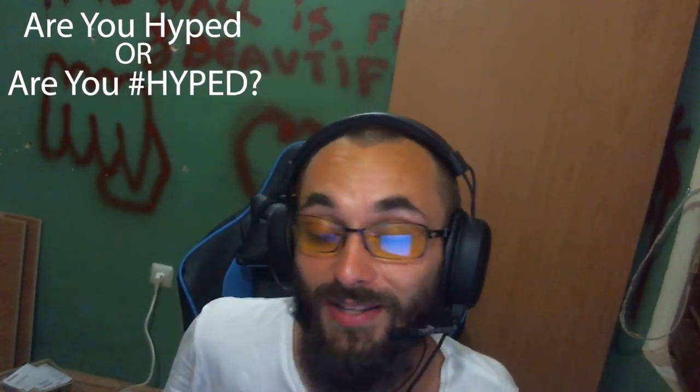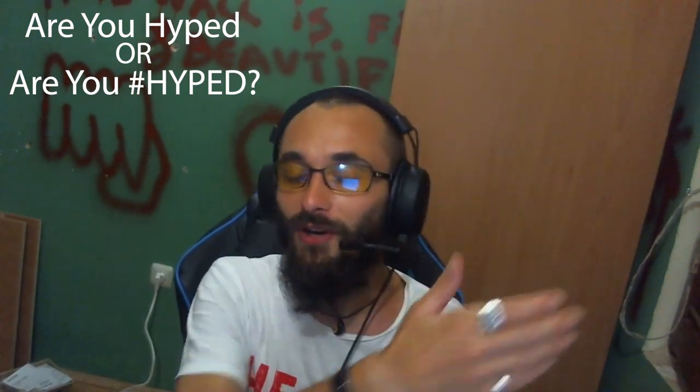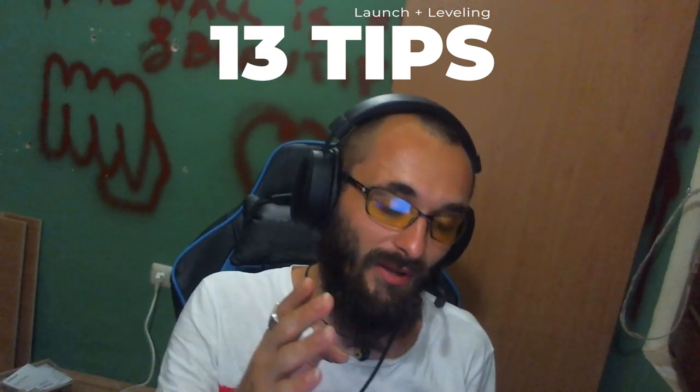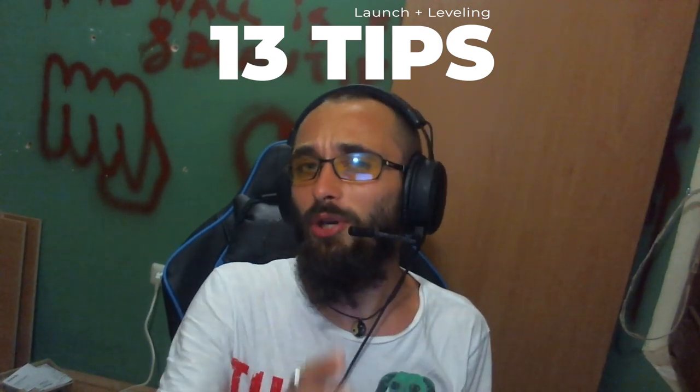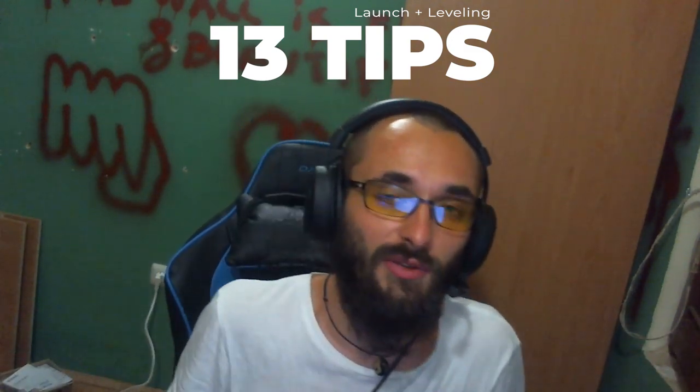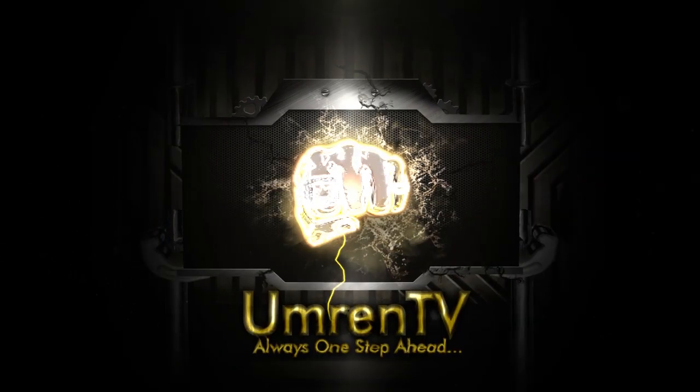Hey, how's it going guys? I was just dusting my camera, I haven't made a video in a while. Welcome to another video. Guys, are you hyped? Classic is coming, vanilla is coming! Anyway, I have compiled a list of 13 tips on how to make a Classic launch smooth, how to make the leveling experience smooth and beyond. A lot of this was put together with my Classic guildmates and friends.